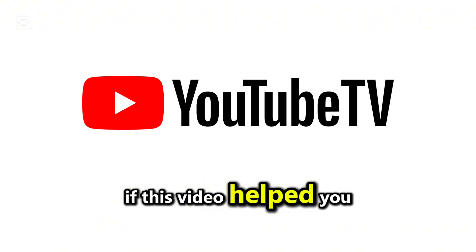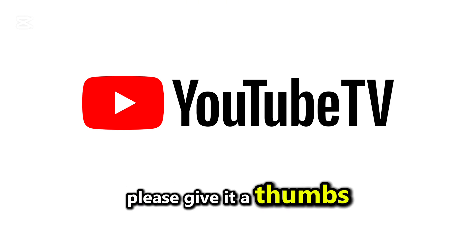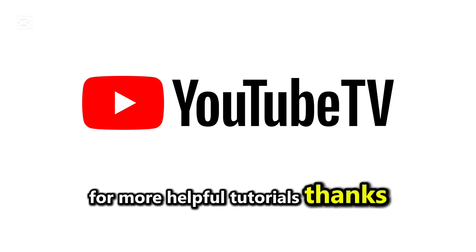If this video helped you understand why YouTube TV keeps asking you to sign in, please give it a thumbs up and subscribe to the channel for more helpful tutorials. Thanks for watching.